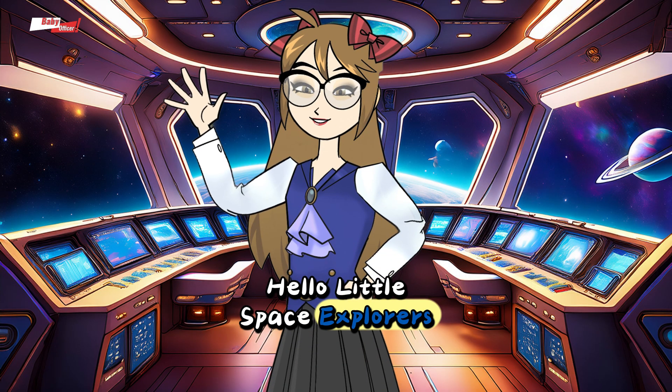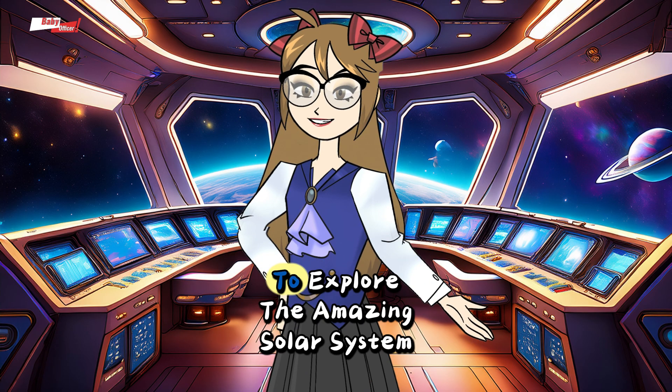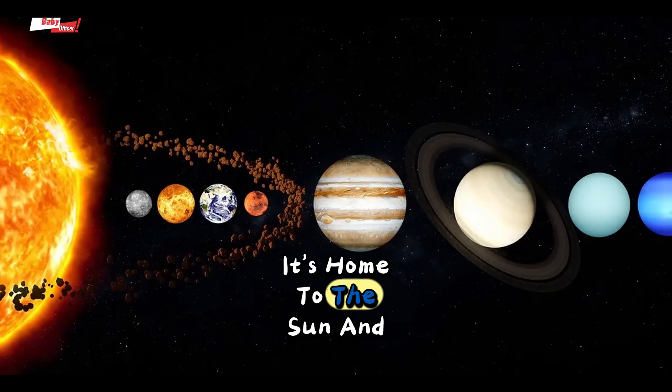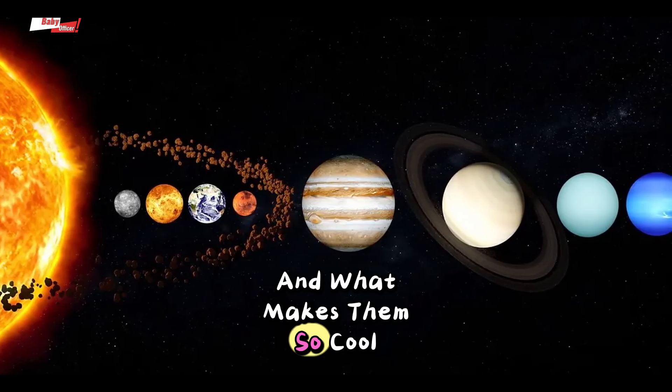Hello, Little Space Explorers. I'm Miss Shelley, your cosmic tour guide. Today, we're jumping aboard our super spaceship to explore the amazing solar system, a giant amusement park in space. It's home to the sun and its eight planet buddies, along with many other cosmic friends. Want to know what they look like and what makes them so cool?